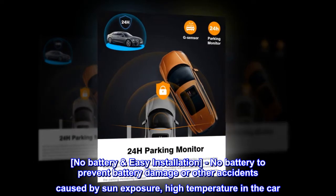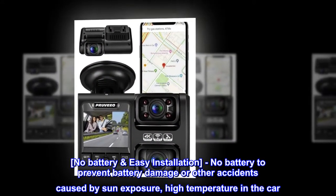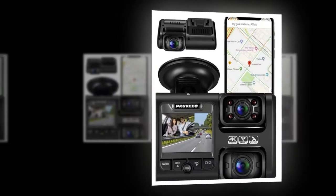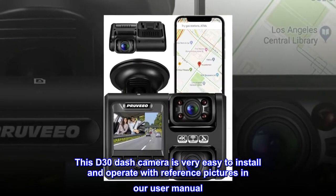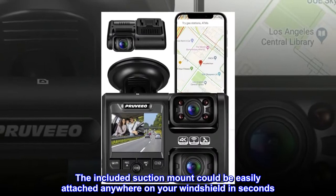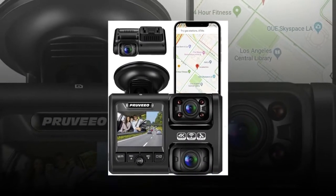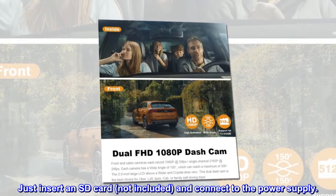No battery design prevents battery damage or accidents caused by sun exposure and high temperatures in the car. This D30 dash camera is very easy to install and operate with reference pictures in the user manual. The included suction mount can be easily attached anywhere on your windshield in seconds. Just insert an SD card and connect to the power supply.